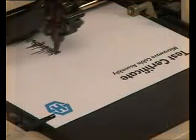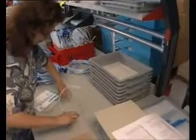When a customer takes delivery of Sukoflex microwave cable assemblies, they're already tested, checked, and carry their own test documentation.